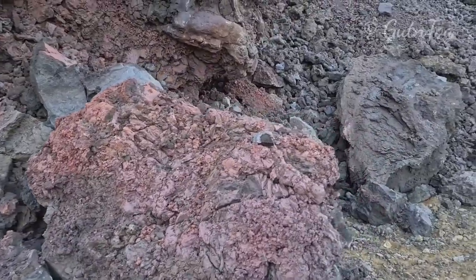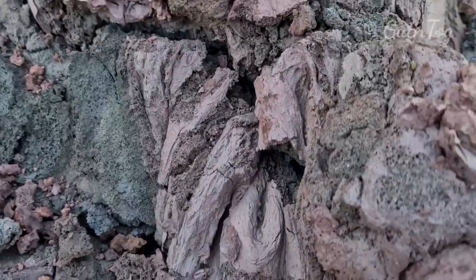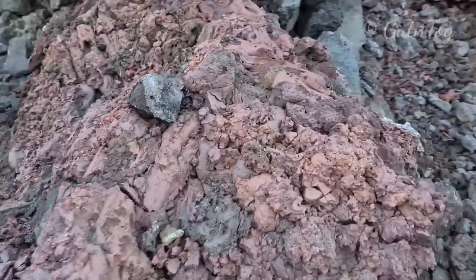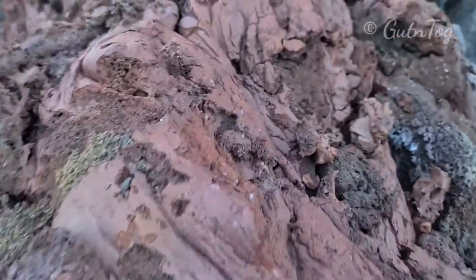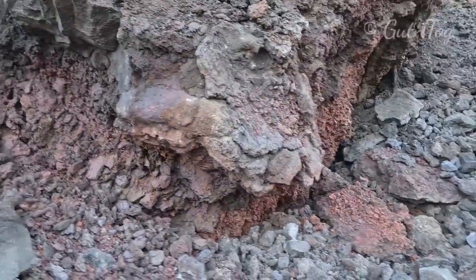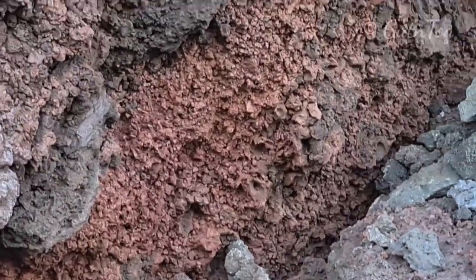Look at this red lava here. This rock is a brown-red color — very, very deep red, almost black-red. Very special, and so much of this red color. This lava arrived here just a few days ago and look what color it has.